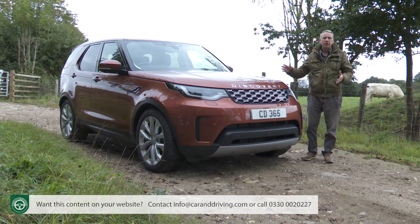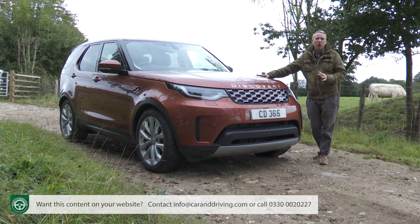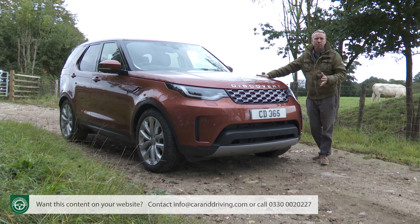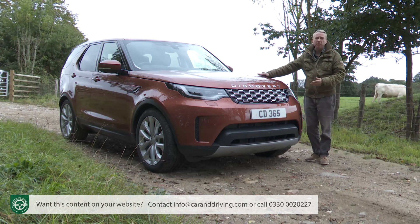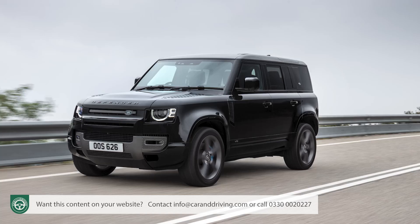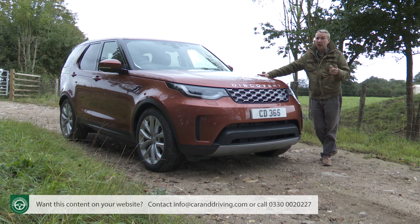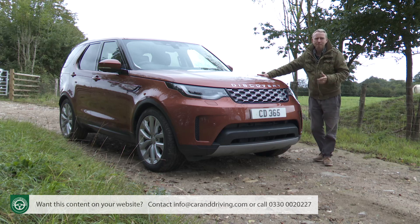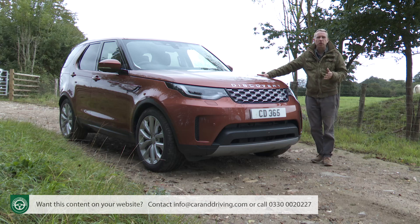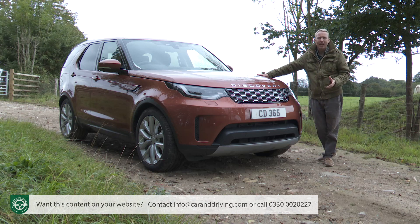In over three decades on sale, nothing else has quite replicated the Land Rover Discovery's blend of off-road capability, luxury and family practicality — virtues emphasised by this fifth generation model originally launched in 2017. The new era Land Rover Defender though offers much of this as well at a similar price point. Rivals have upped their game, which is why in late 2020 the Solihull maker brought us a substantially revised version of the Discovery 5, the car that we're going to look at here.